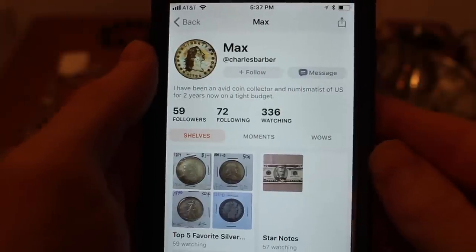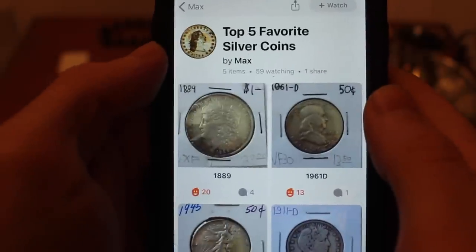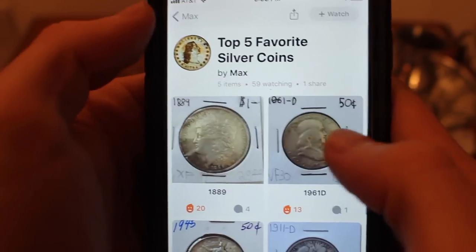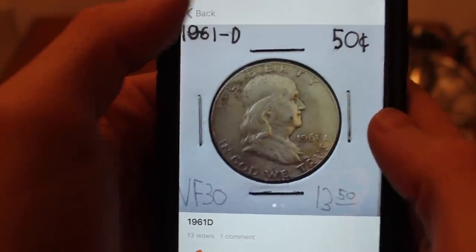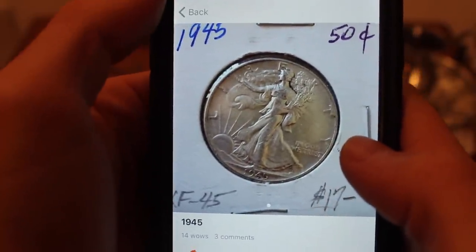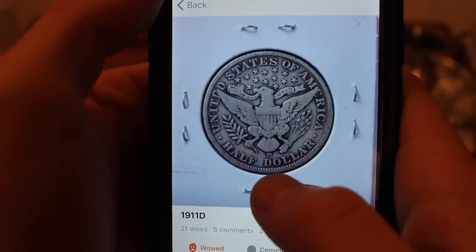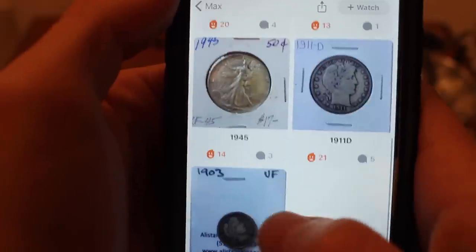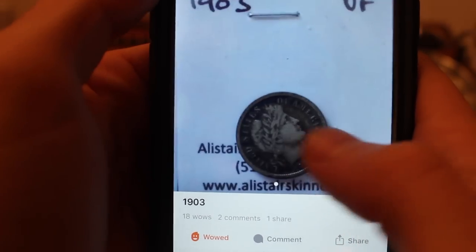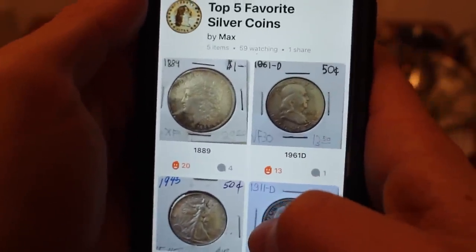In first place with 81 wows — this is Charles Barber, also known as Max. Take a look at his coins: he's got an 1889 silver Morgan dollar — gorgeous — a 1961-D Franklin half dollar, a 1945 Walking Liberty half dollar, a 1911-D Barber half dollar, and finally a 1903 Barber dime. Wow — classic coins, some of my favorites and some of the world's favorites.